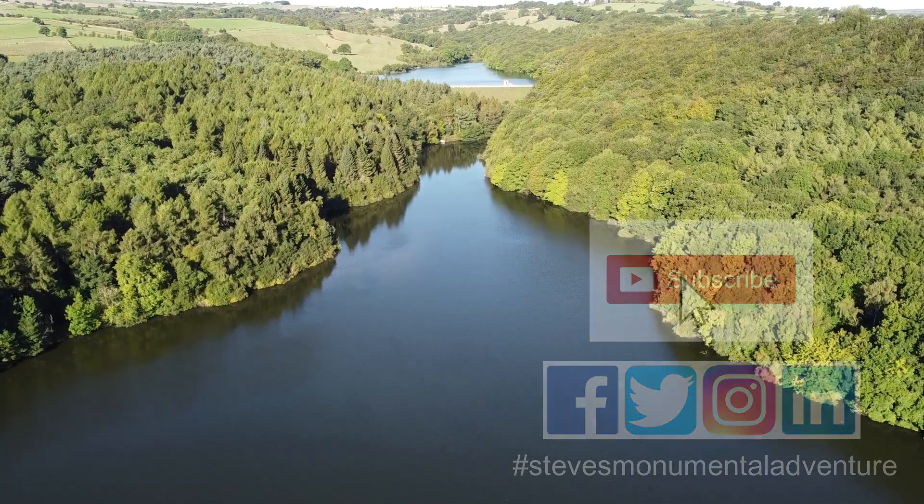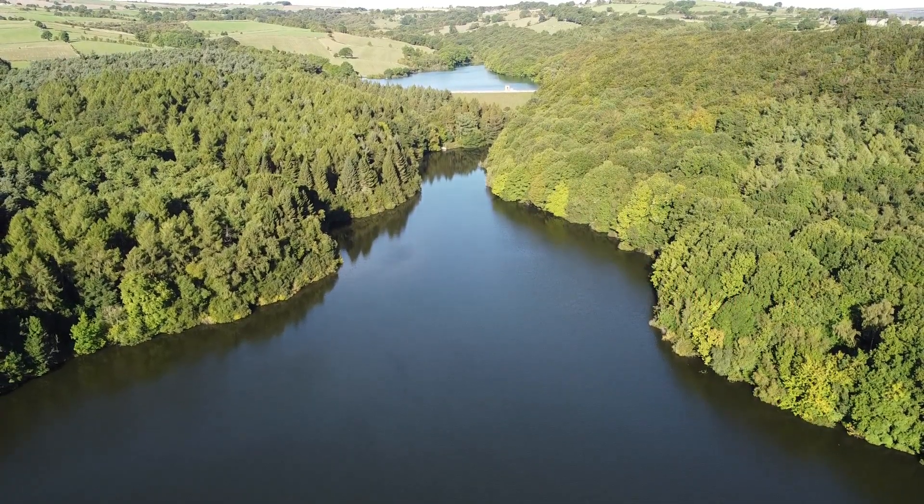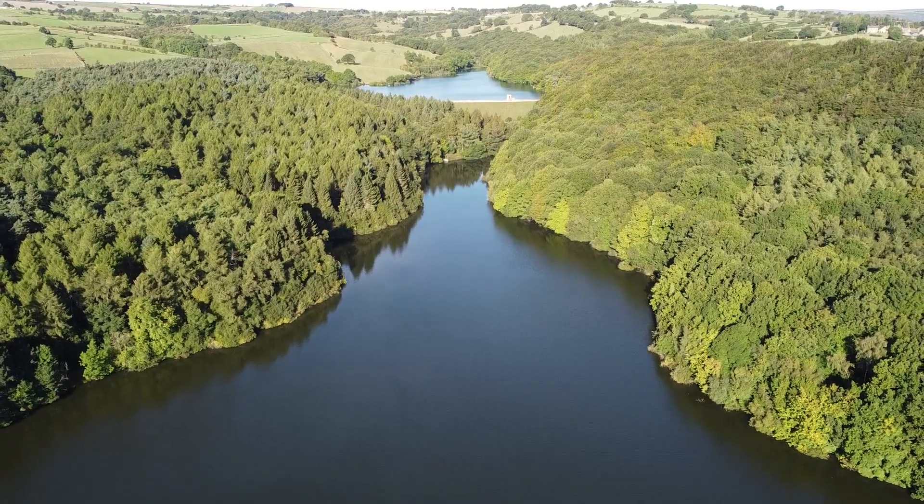You can see all of the future episodes of Steve's Monumental Adventures. Thank you for joining me.